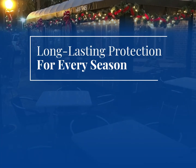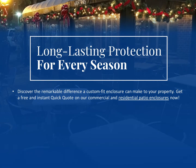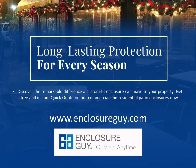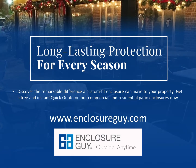Long lasting protection for every season. Discover the remarkable difference a custom fit enclosure from Enclosure Guy can make to your property. Get a free and instant quick quote on our commercial and residential patio enclosures at www.enclosureguy.com.